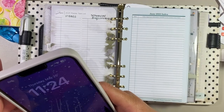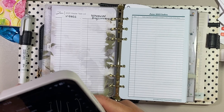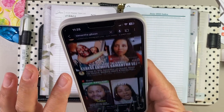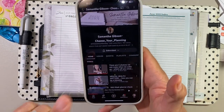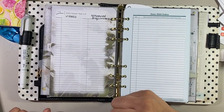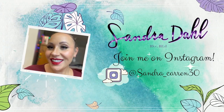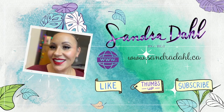I also know Samantha Gibson from 'Choose Your Planning' — she planned that way too, or used to when she had a Franklin. So just, thank you guys so much for watching. If you enjoyed the video, give it a thumbs up. If you are new, please subscribe, click on the bell button, and I'll see you guys again next time. Bye friends!